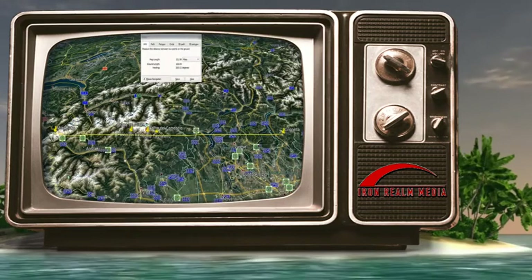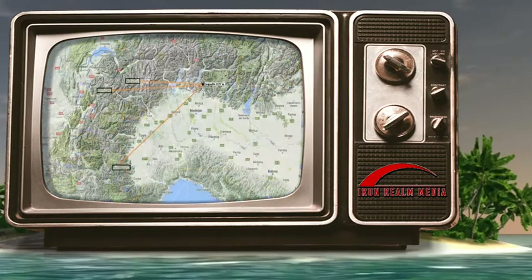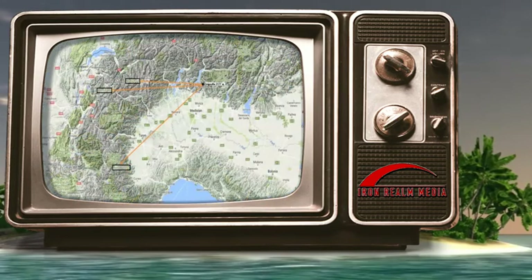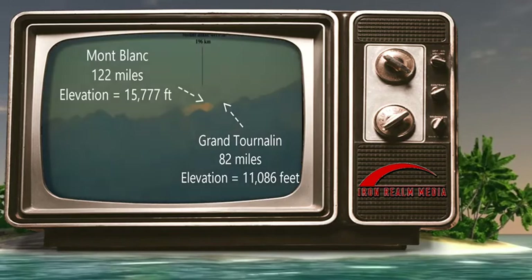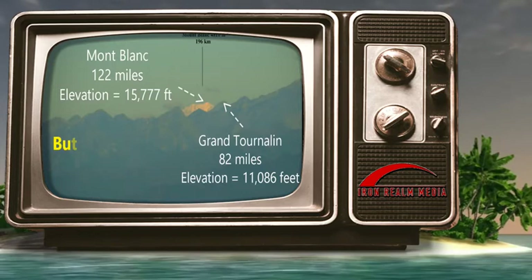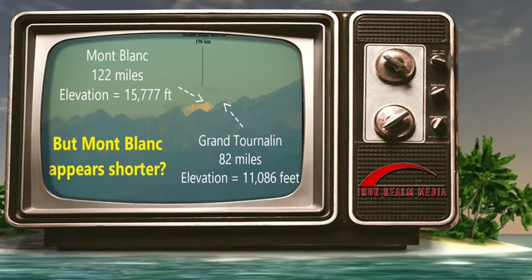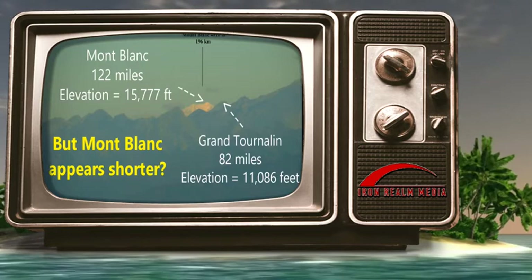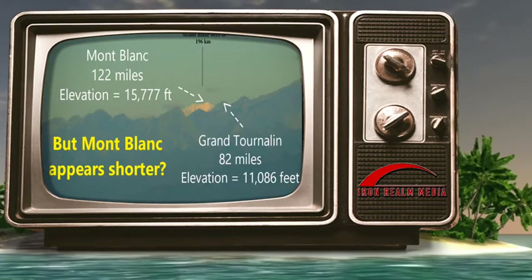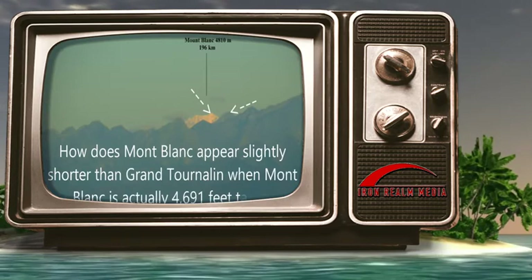Here are two of my screenshots from Google Earth showing the distances. The photographer also included the same distances at Beyond Horizons. Montblanc has an actual elevation of 15,777 feet, while Grand Tournaline is shorter at an actual elevation of 11,086 feet. Montblanc is actually 4,691 feet taller than Grand Tournaline.